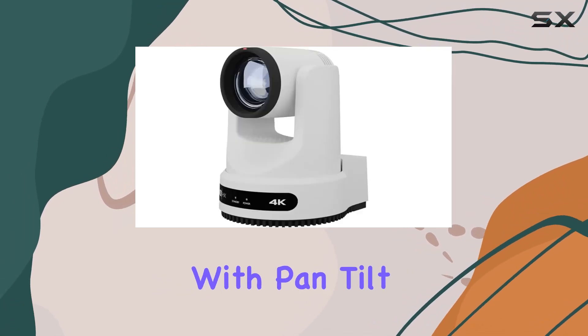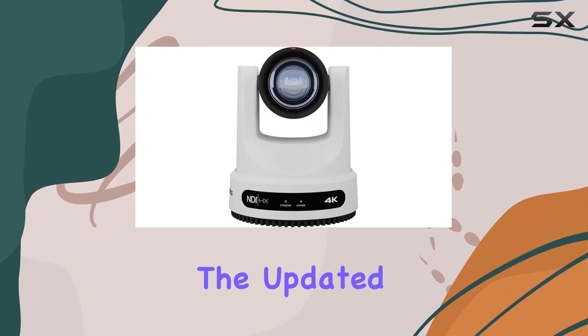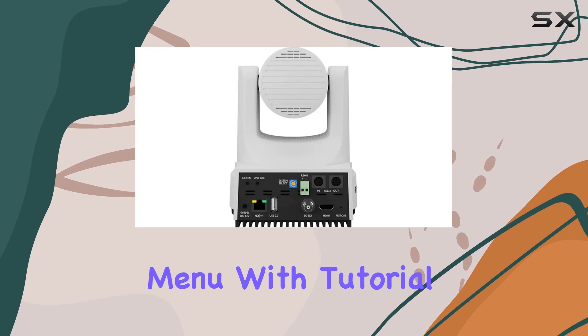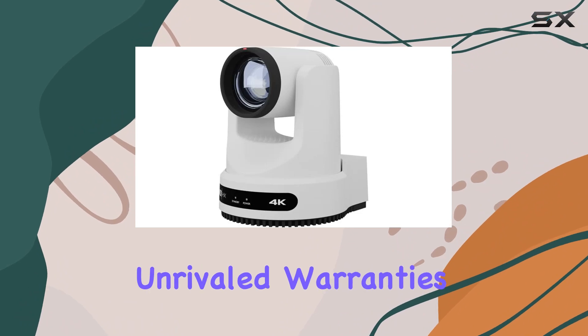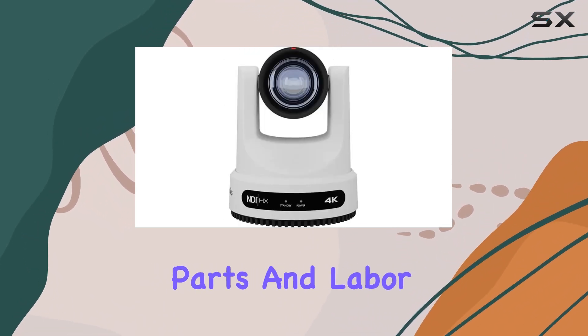Control is at your fingertips with pan, tilt, zoom, and track functionalities. The updated web UI enhances user experience, providing a comprehensive menu with tutorial functions for novice producers navigating the settings for the first time. PTZOptics backs their product with unrivaled warranties, and the Move 4K comes with a 5-year limited parts and labor warranty.